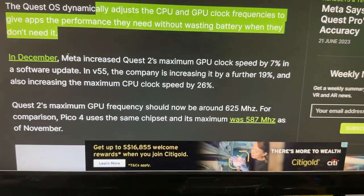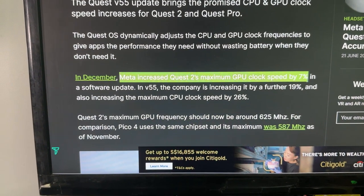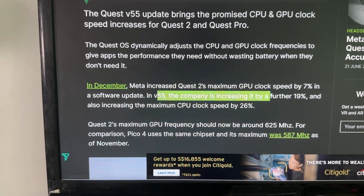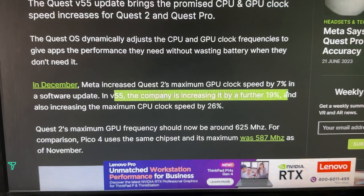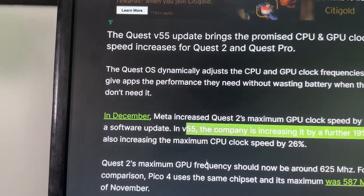Continuing on the update: in December, Meta increased the Quest 2's maximum GPU clock speed by 7%. With this software update in version 55, the company is increasing it by a further 19%. Wow — 19% more. That's just crazy, guys.